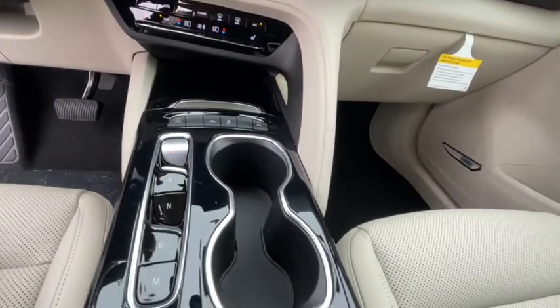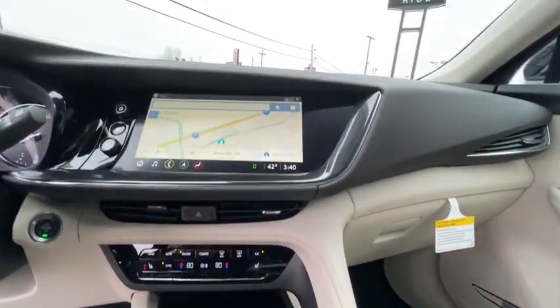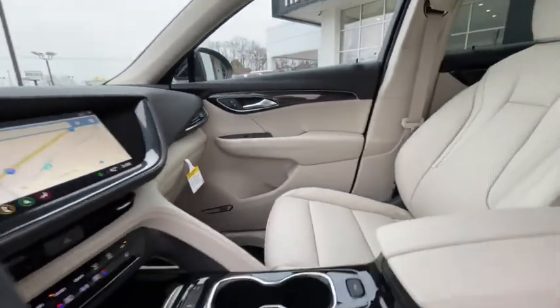Trip computer, security system, power windows, rear window defroster, overhead console, HD radio.